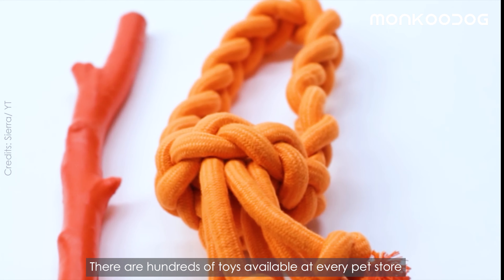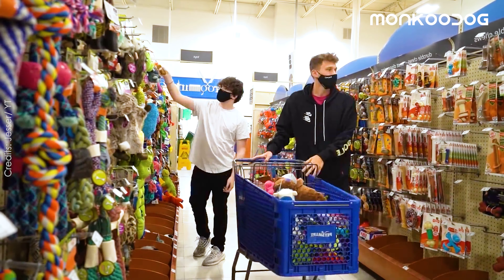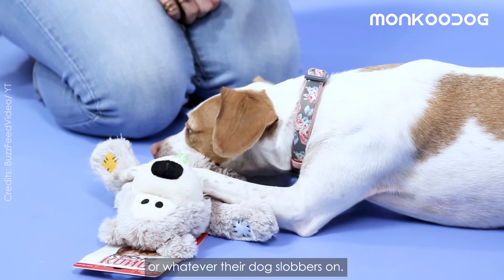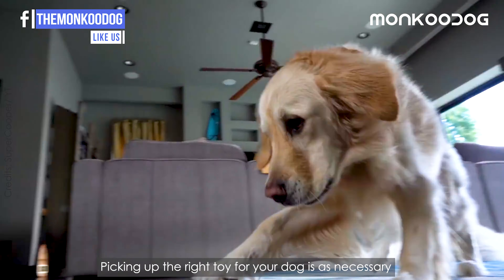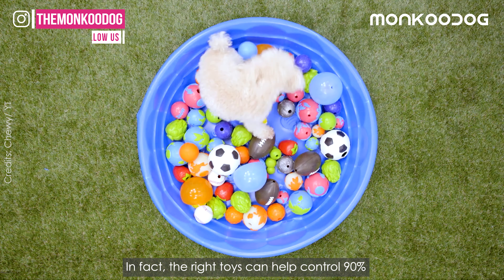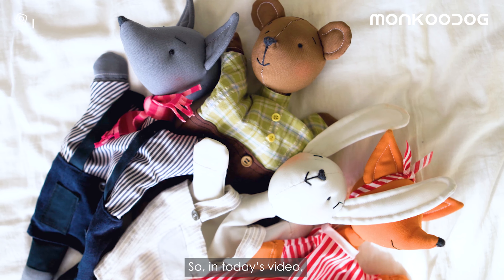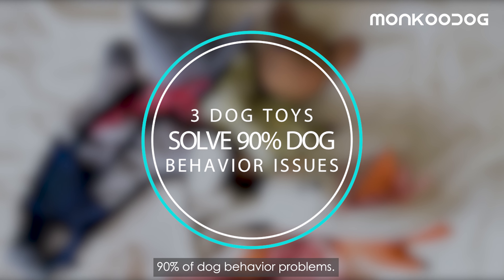There are hundreds of toys available at every pet store, and choosing one for your dog can be overwhelming. Most people just pick up the toys that look interesting to them or whatever their dog slobbers on. Picking up the right toy for your dog is as necessary as getting a toy to keep it entertained. In fact, the right toys can help control 90% of dog behavioral problems. So in today's video, we will tell you the three dog toys that can reduce 90% of dog behavior problems.